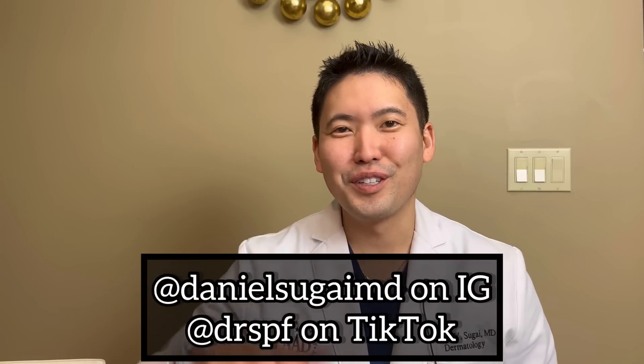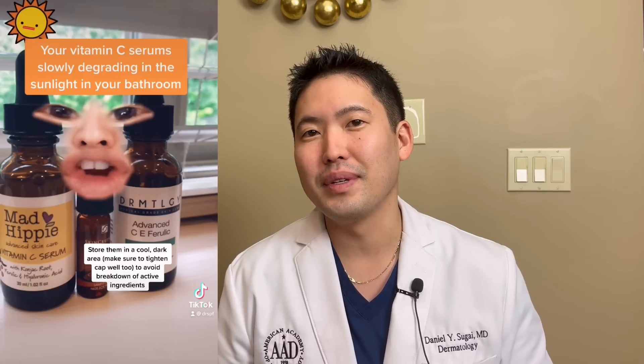Hey guys, Dr. Daniel Segai, Board Certified Dermatologist. Hope you guys are doing well. I wanted to do a video on vitamin C serums. You don't want to leave your serums by the windowsill where sunlight can come and deactivate or oxidize and really decrease the potency of your vitamin C serum, because vitamin C itself is very labile. It can get deactivated very easily in the skin and it's very pH sensitive. And so there are all these different formulations and you might see different vitamin C derivatives to increase stability.